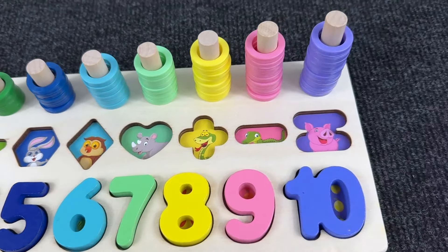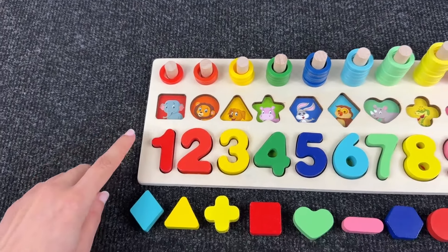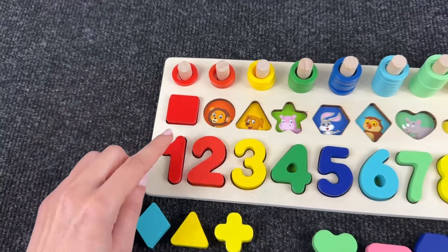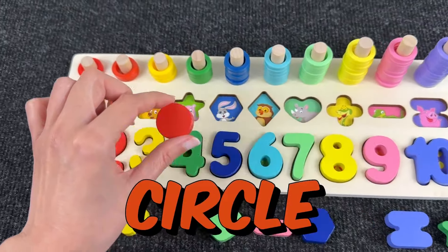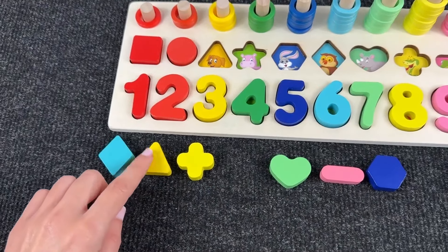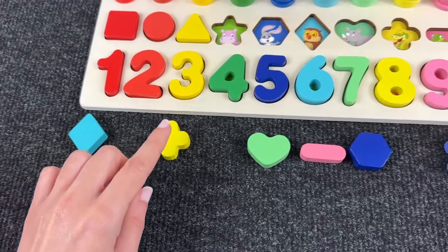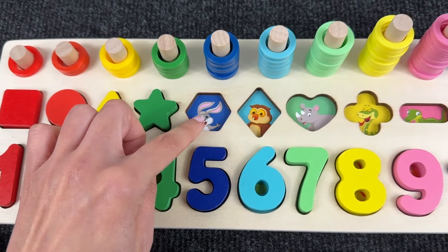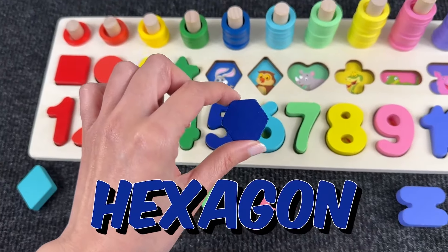We did it! We found all the numbers! Now let's place these shapes in the right places. It's an elephant inside the square — it's a red square! We have a lion inside the circle — it's the orange circle, and we put it here! There's a dog inside the triangle — it's the yellow triangle, let's put it above number 3! Now a hippo inside the star — here it is, let's put the star here on the hippo! And a rabbit inside a hexagon — it's hexagon, let's put it in the right place!